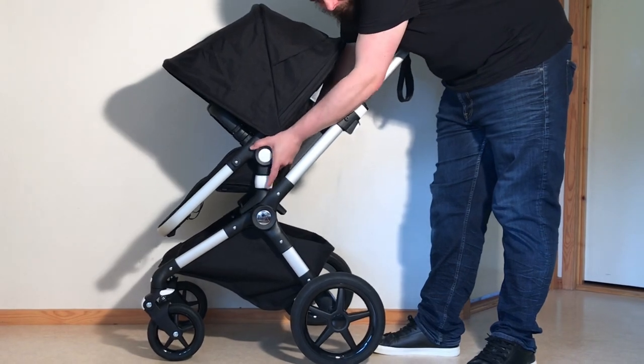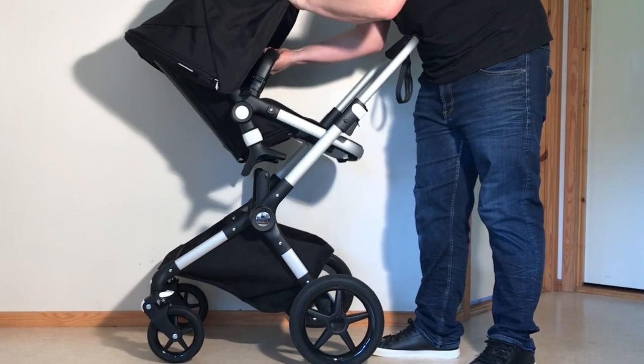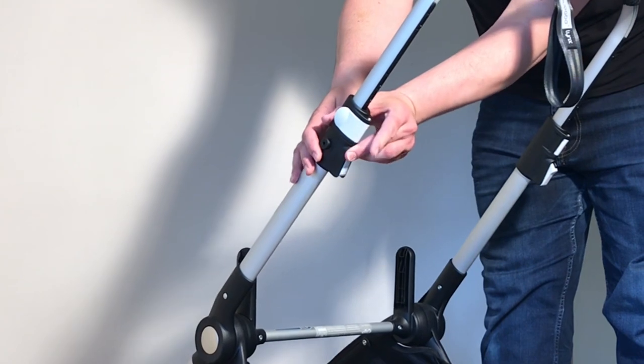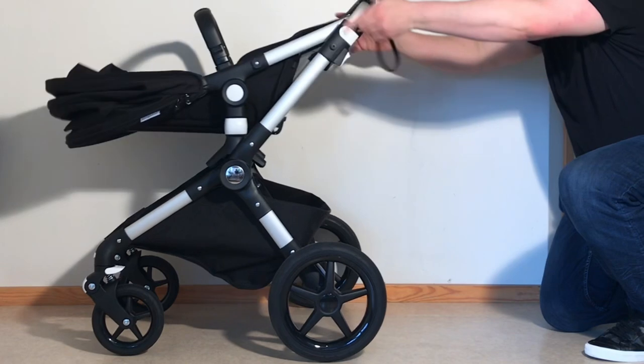Moving on to look at the Lynx's functionality beyond the seat frame — like the Fox, the Lynx can also be folded with the seat in either facing, as well as with the bassinet. Though the arm-mounted folding triggers are a bit more fiddly, both in that they require four fingers to activate, and in that they are somewhat cumbersome to activate upside down when unfolding from the self-standing position.